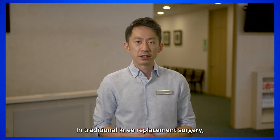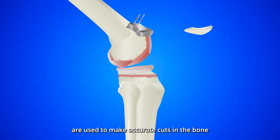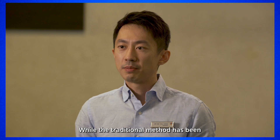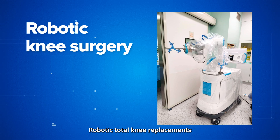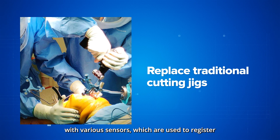In traditional knee replacement surgery, manual tools such as cutting jigs are used to make accurate cuts in the bone before the prosthesis can be implanted. While the traditional method has been used for decades with good results, robotic knee surgery takes this a step further.